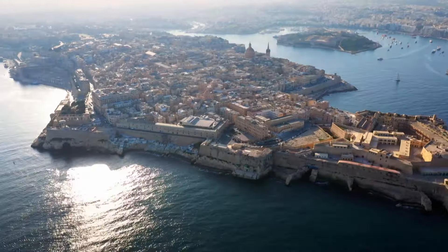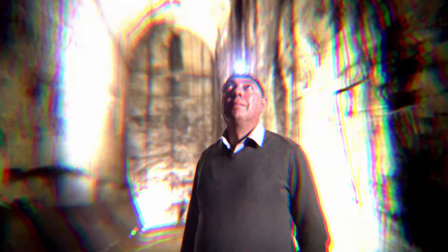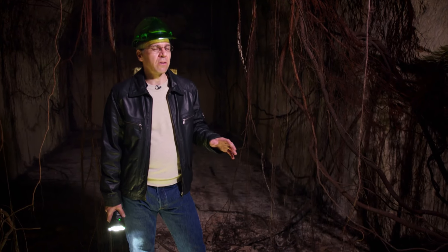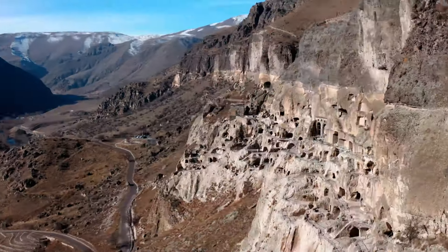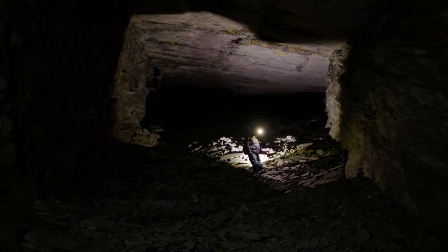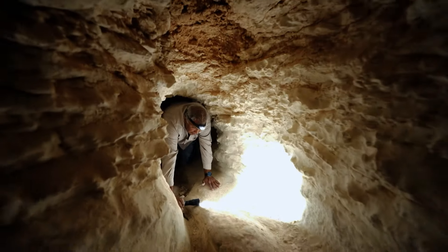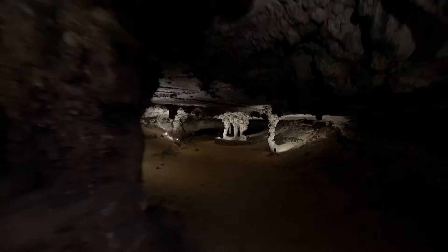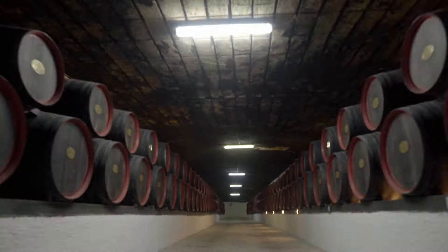In Malta, in the central Mediterranean, an ancient underworld lies forgotten beneath the capital city. Who built this subterranean network, and how has this vital lifeline protected its residents throughout history? Every single period of human habitation has left its mark underground. Beneath our feet lie extraordinary subterranean spaces — we're miles away from civilization down here. Caves, mines, and networks of tunnels — the jewel in the crown for underground technology — some designed and built by humans, others formed by nature over millions of years.